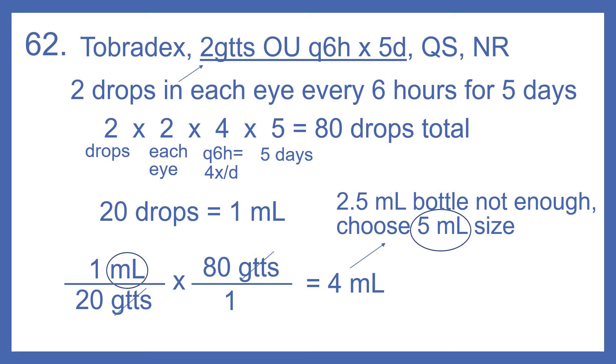So if we have two drops in each eye, and there are two eyes, that's two times two. Every six hours — 24 divided by six — is four times a day, so times four. And then for five days, times five. So two times two times four times five equals 80 drops total.